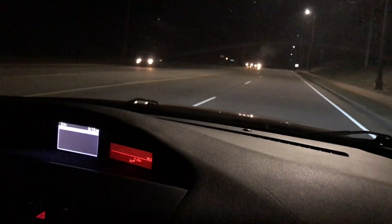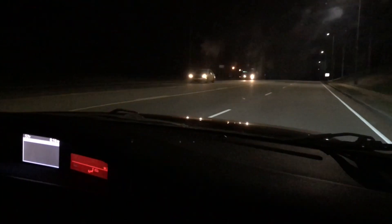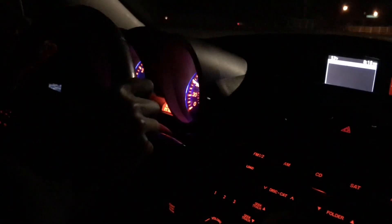Yeah, definitely sounds better. So right now we're cruising out on the road — we've been going for probably about a couple hours now. We're cruising out, letting the car warm up, do its thing, and we'll get some pulls in.